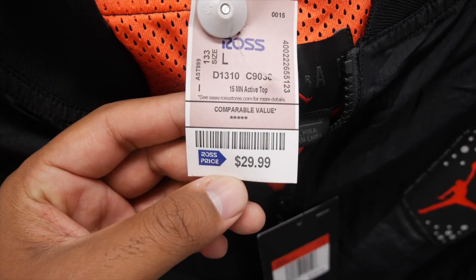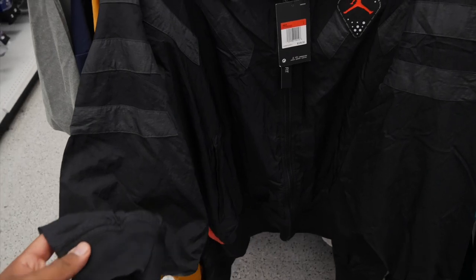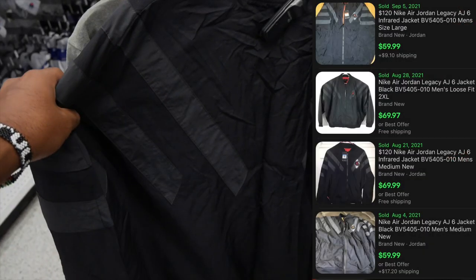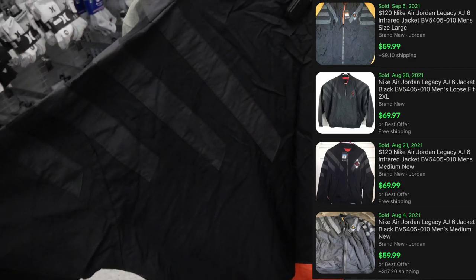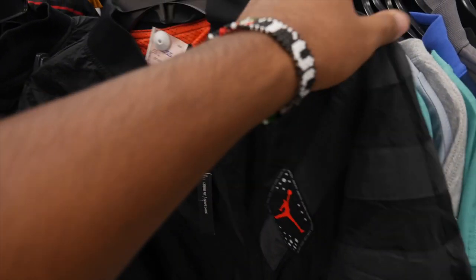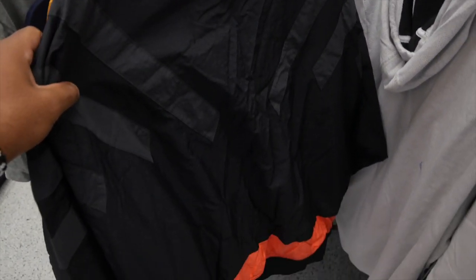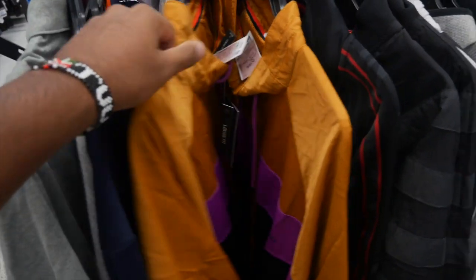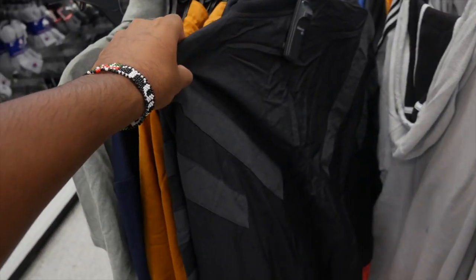If you're a Jordan fanatic, come to your local Ross right now — you're going to find a lot of this stuff because it's winter and they're trying to move their winter inventory. Go get yourself some Jordan, Nike, and whatever brands you like. This is the jackpot with the Jordans.